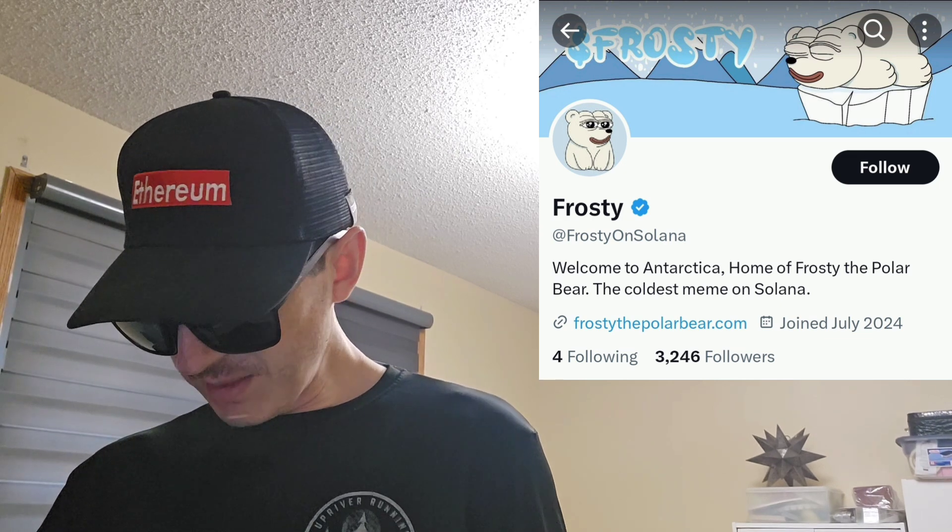Their webpage has Buy Now, DexScreener, DexTools chart, socials, and memes. Scrolling through, there doesn't seem to be any actual written information — just pictures of Frosty all over the place. So very much just a meme coin; I can't even find tokenomics on here. It says: Welcome to Antarctica, home of Frosty the Polar Bear, the coldest meme on Solana.